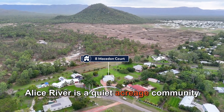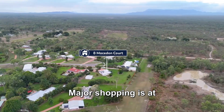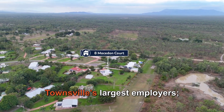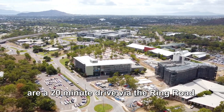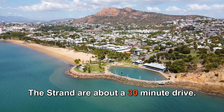Alice River is a quiet acreage community with beautiful homes on big blocks. Major shopping is at Willows Shopping Centre, which is a 15 minute drive away. Townsville's largest employers — James Cook University, Lavarack Barracks, and the Townsville Hospital — are a 20 minute drive via the ring road. Townsville CBD and ice cream at the Strand are about a 30 minute drive.